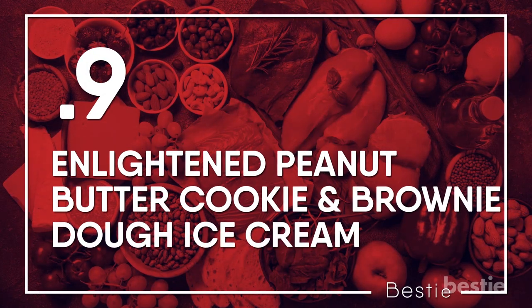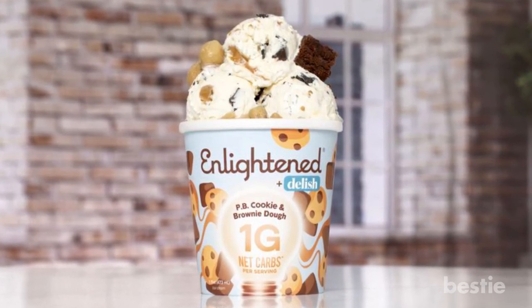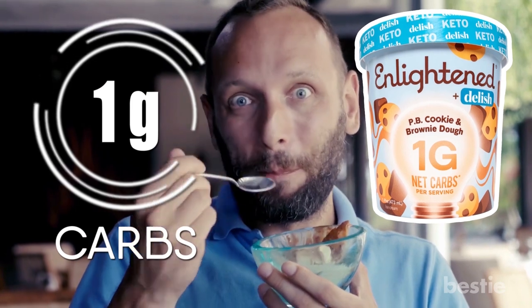Enlightened Peanut Butter Cookie and Brownie Dough Ice Cream. This dessert is loaded with chunks of peanut butter cookie dough and brownie dough with chocolate chips and peanut butter swirl. It tastes just as good, if not better than any other store-bought pint, with just 1 gram of net carbs per serving.